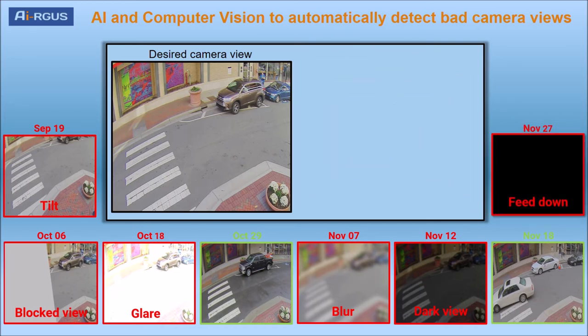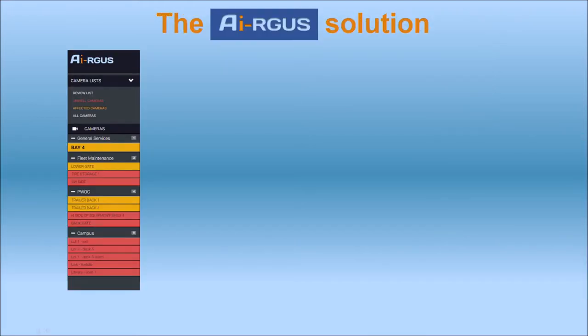With Argus, you can be sure that your camera will provide the images you need when you need them the most. Argus automatically inspects the view of all your cameras and finds the ones with view problems. Using Argus is the smart choice for an efficient operation.